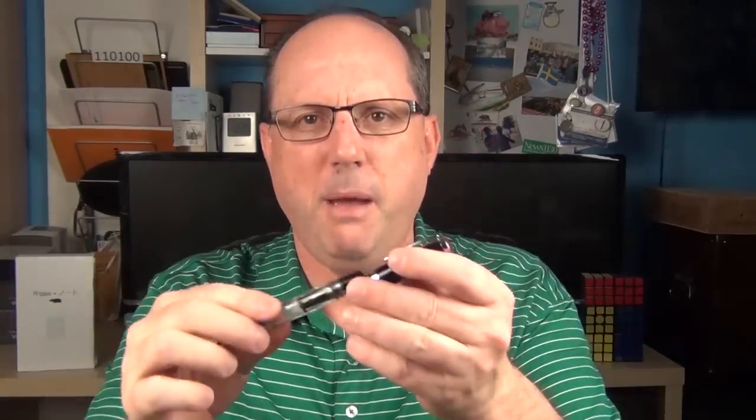Next up at number eight we have a pen from TWSBI, and that pen is the TWSBI Mini. One thing I like about the Mini is that it has a bit more girth to it than some of the other pocket pens on this list, and while it's small in stature it doesn't necessarily feel like a pocket pen in the hand. It's long enough so that if you need to use it for a shorter period of time you won't have too much discomfort, and the cap does post.